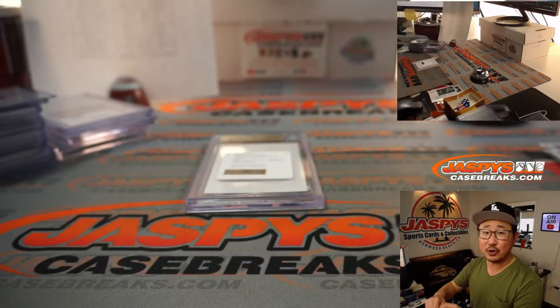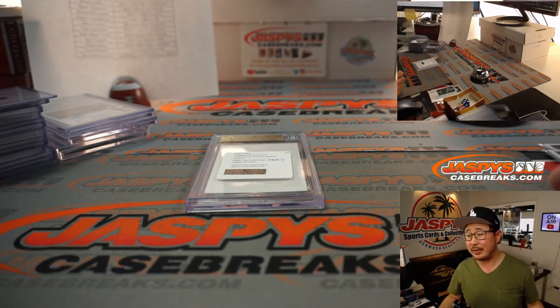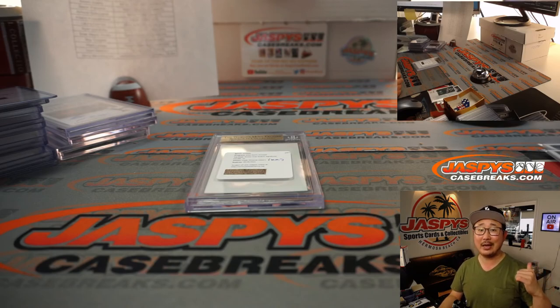And there you have it, boys and girls. I'm Joe for JasPi's CaseBreaks.com, and that was Pick Your Team 3, 2020 Panini Encased Football — just dropped today. Last case in the store right now, go and get it before it's gone. I'll see you next time. Bye-bye.